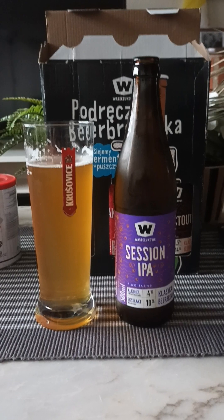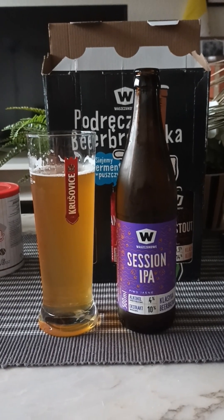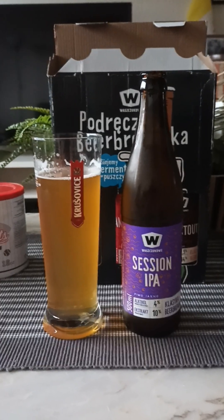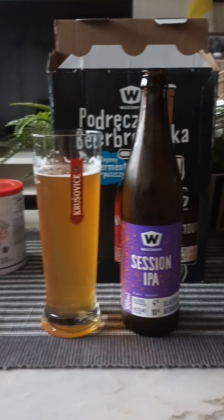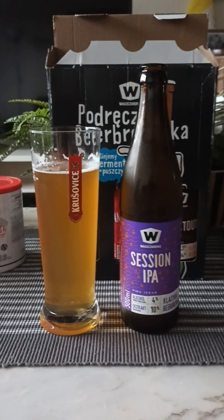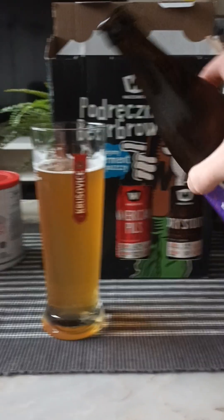Yeah, it's pleasant — very, very pleasant. That bitterness lingers. Grassy, bitter, hoppy, citrus peel coming through, and a little bit of bubble gum notes as well. This is a really, really pleasant beer.